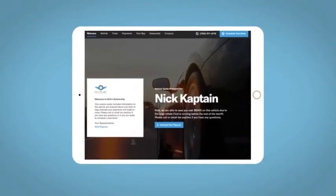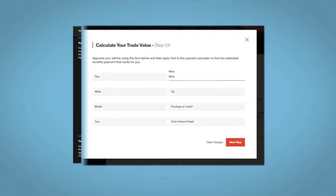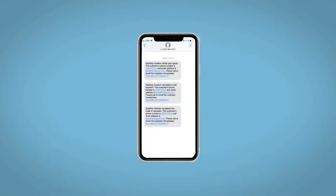All incentives and rebates will be right at your fingertips, along with the ability to value your trade and learn about your potential salesperson. Do this all from your home at your pace and your way. Fill out the Request More Info form and we will text and email your very own personalized e-quote today.